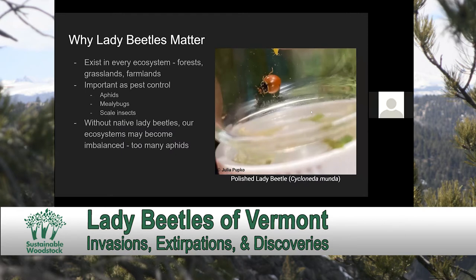Lady beetles are very important to all of the ecosystems they exist in, which is a lot of ecosystems. You can essentially find lady beetles in every ecosystem found across North America, from forests to grasslands to farmlands, even in marshes and at the top of mountains. Lady beetles are extremely important as a biological check for small insects such as aphids, mealybugs, and scale insects, which many lady beetle species eat. Without our native lady beetle species, our ecosystems may become imbalanced.